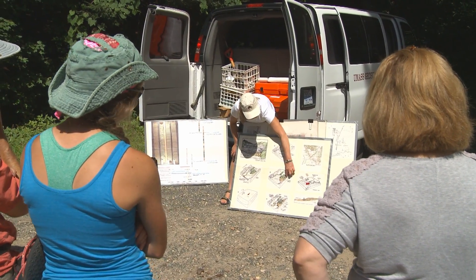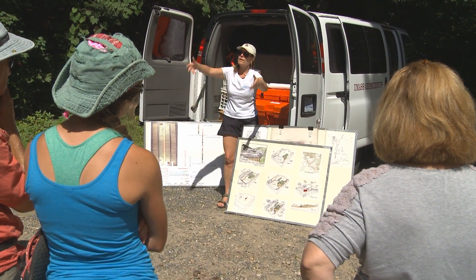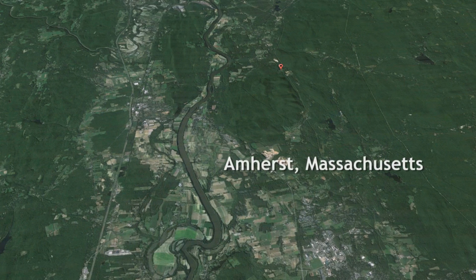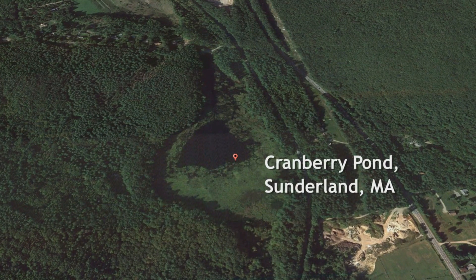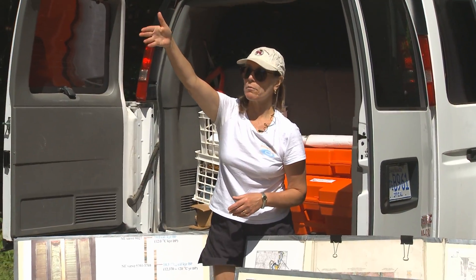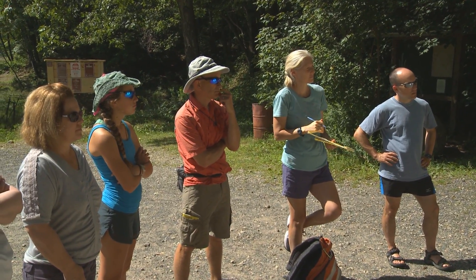And you can see what we've cartooned here is a little bit of ice that's stuck in the valley that gets then filled and covered over with alluvium, and eventually melts out, creating a kettle hole. So we think that Cranberry Pond is a kettle hole due to ice that's been buried and then, a few thousand years later, melted out.